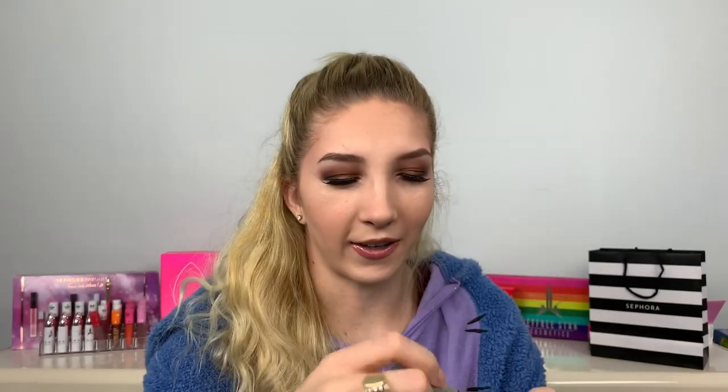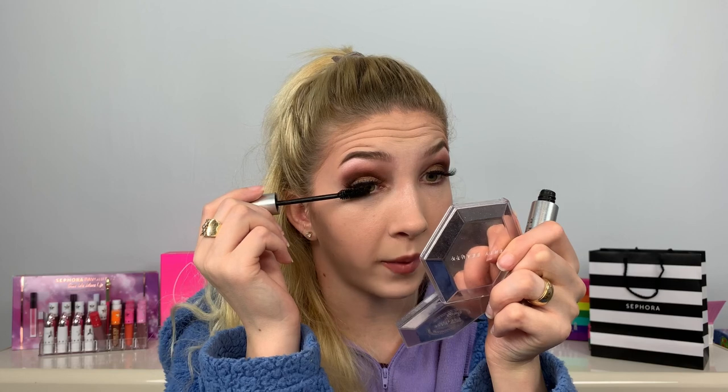Now we're at mascara. I'm gonna take the Milk Kush mascara. I'm a little afraid of this because I feel like I've worked around my eyes so much that the mascara is gonna rip the eyelashes off. I'll be super gentle. That wasn't the worst, but I can still see my eyelid in between my lashes and the false eyelashes, and that bugs the heck out of me.